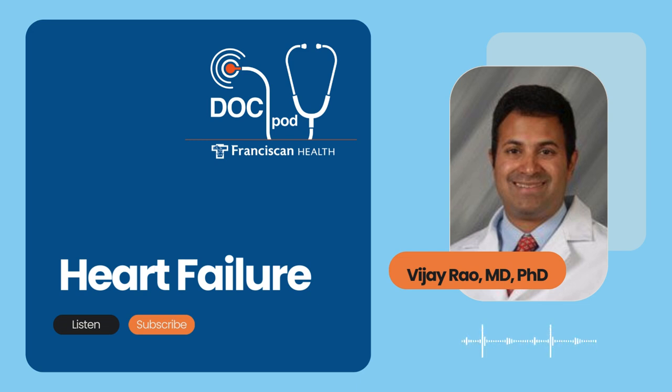Joining us today is Dr. Vijay Rao, a board-certified cardiologist with Indiana Heart Physicians in Indianapolis and the Medical Director of Cardio-Oncology and Heart Failure at Franciscan Health. This is the Franciscan Health DocPod. I'm Scott Webb. Dr. Rao, thanks so much for your time today. We're going to talk about heart health and some of the causes of heart failure. What are the major causes of heart failure?